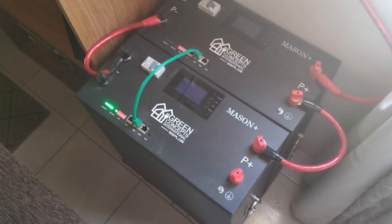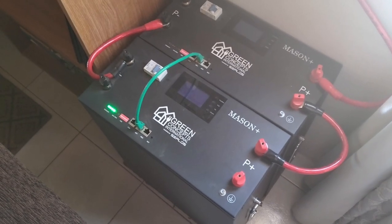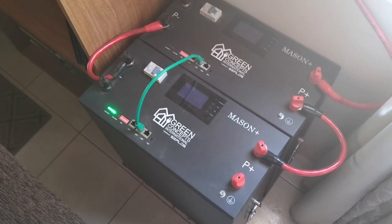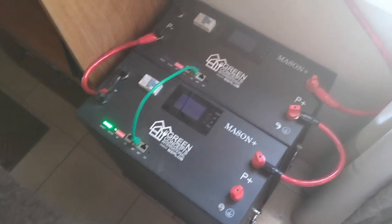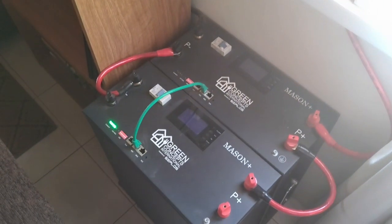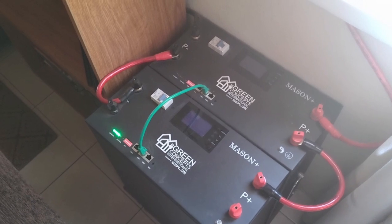This system is automated. That means if the batteries get around 5% empty, it will automatically switch over to our utility company, the JPS — Jamaica Public Service. Having this system for around 6 months now, it's only one day I can remember it switched over to JPS.